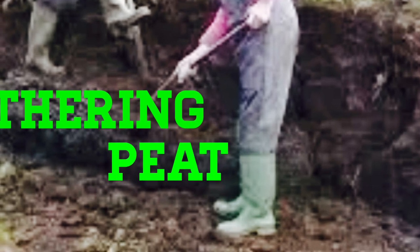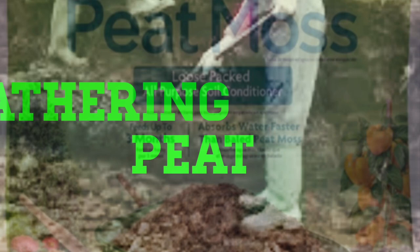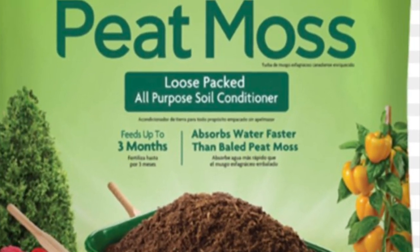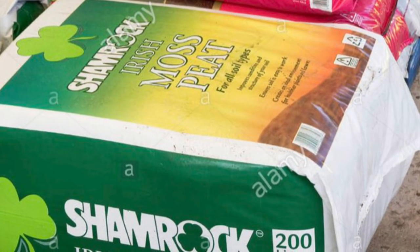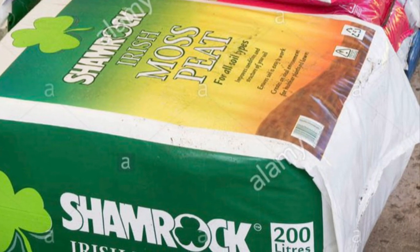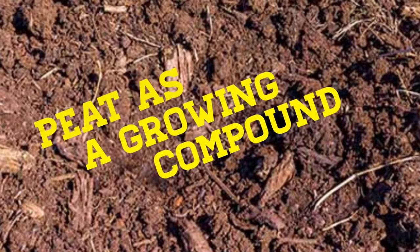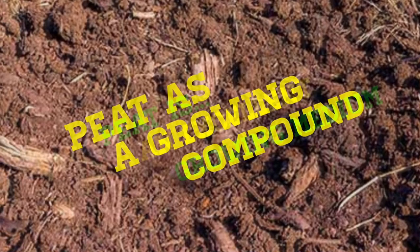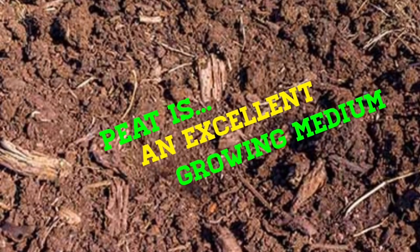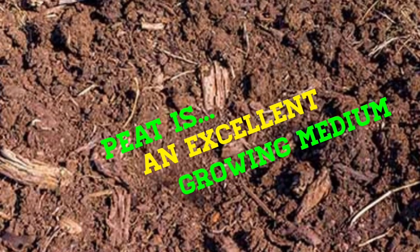Now, if you're not able to gather peat from the sides of highways, it can be purchased from many nurseries and, of course, from the big box stores as well. It is packaged in large bales and is rather inexpensive. It is a great growing compound, or growing medium, and as an excellent growing medium, it does have several advantages and benefits.